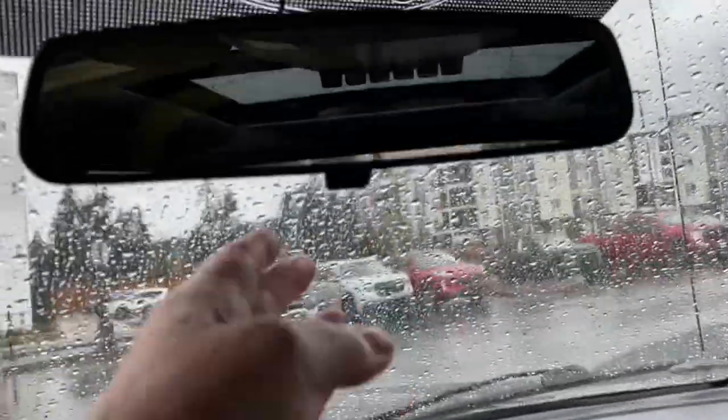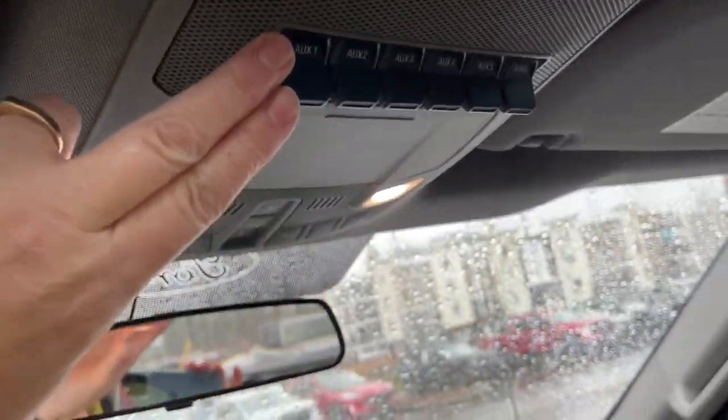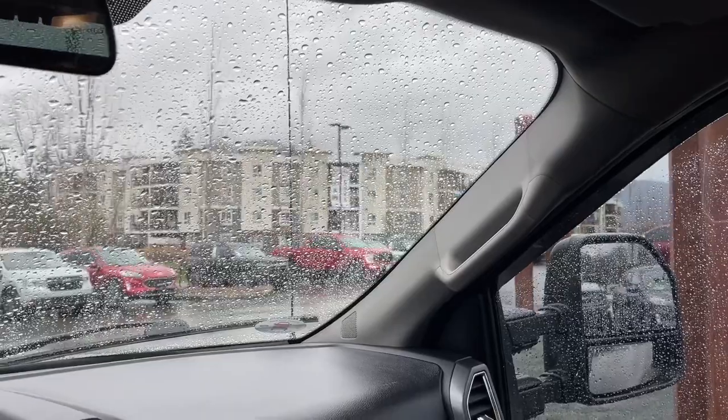The lower glove compartment is locking. There's a manually dimming rear view mirror, lighting controls, sunglass holder, upfitter switches, and a grab handle in the body to make it easier to get in.